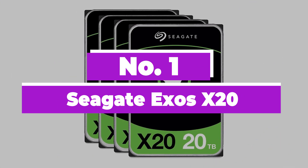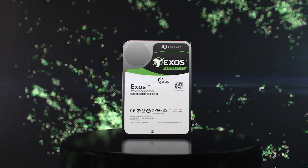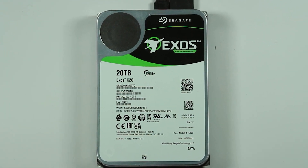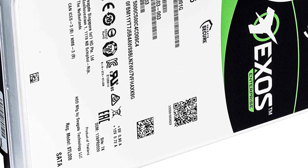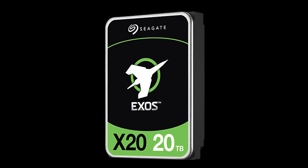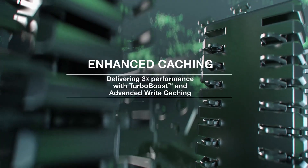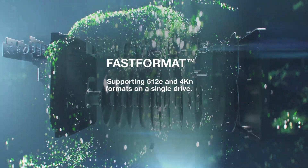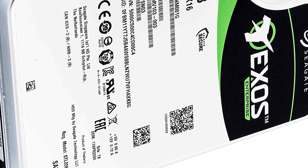Number 1: Seagate Exos X20. The Exos is Seagate's separate lineup of enterprise HDDs suitable for large data centers and server rooms. Be it for performance consistency or speed, the Exos drives are counted among the best in the business. Seagate offers these drives in both SATA and SAS arrangements, where SAS allows the drive to read and write simultaneously, speeding up operations. Most small and even medium-sized businesses would be perfectly fine with standard SATA drives, saving them a substantial upfront cost.